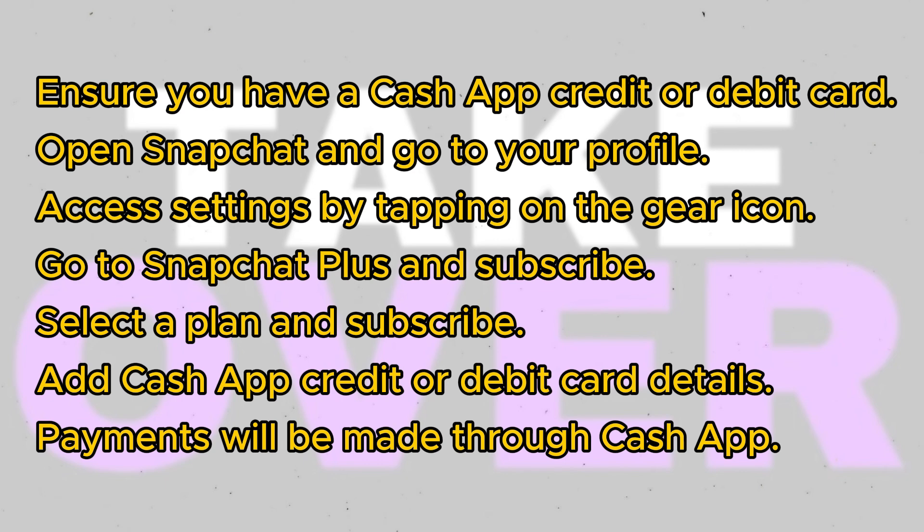A payment pop-up will appear where you need to select your payment method. Tap on the card option and add your Cash App credit or debit card details. Your payments will now be made through Cash App.